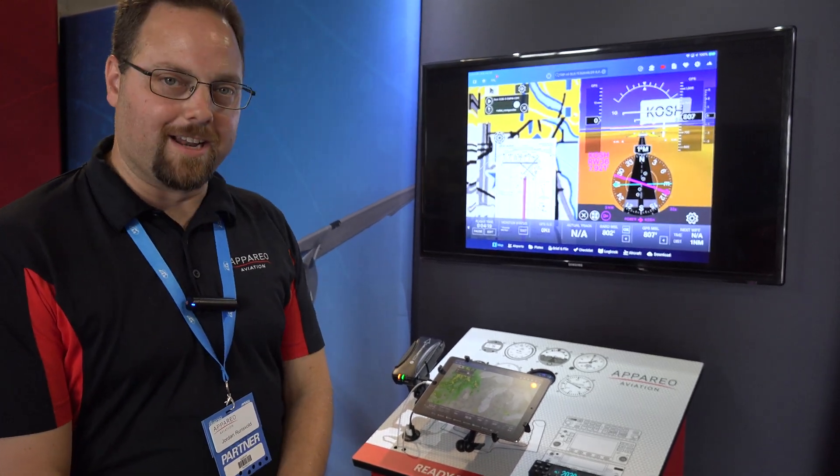Hi, my name is Jordan Runzel. I'm product manager at Aparo Aviation. We're here today demoing some of our products.